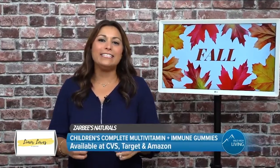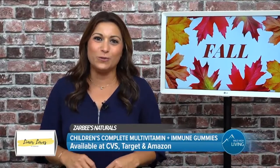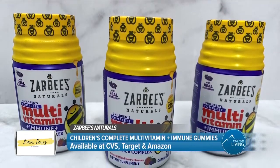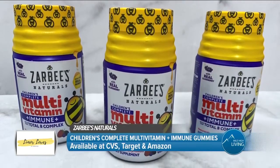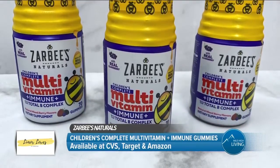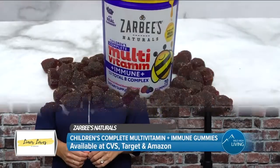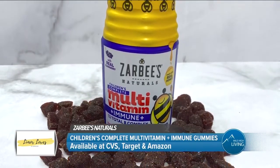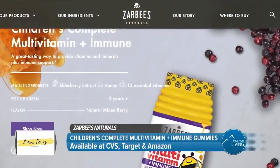Now let's switch gears and talk about the kiddos this fall. I like to give my kids a multivitamin every morning. Immune health is so important this time of the year, especially as back-to-school season is in full swing. These Zarbee's Children's Complete Multivitamin and Immune Gummies are a great tasting way to provide vitamins and minerals, plus immune support made with real elderberry to help nourish your growing child. With 13 essential vitamins and minerals and elderberry extract for added immune support. You can visit zarbees.com for more information.